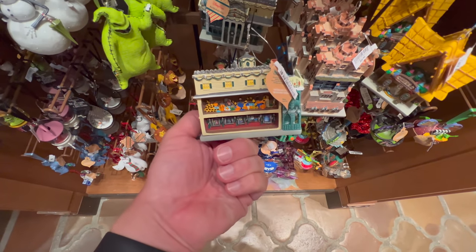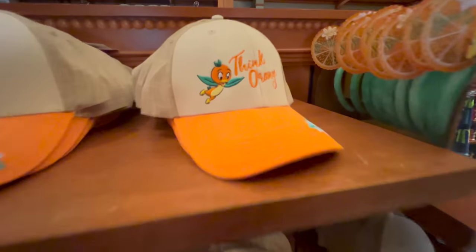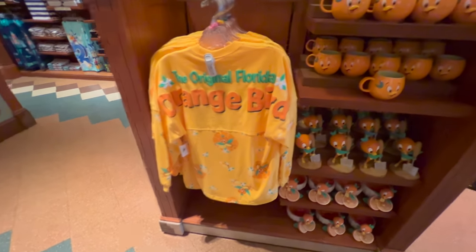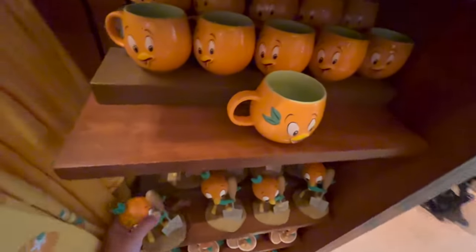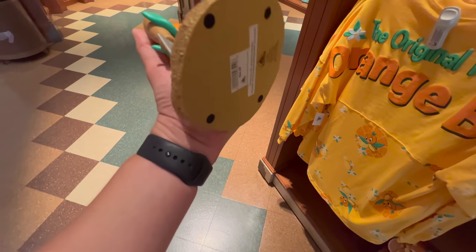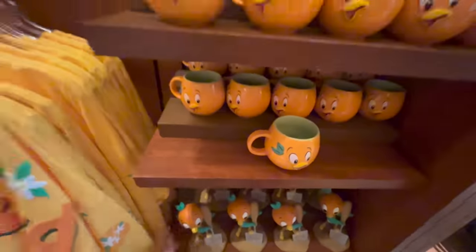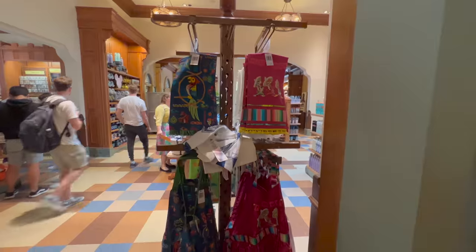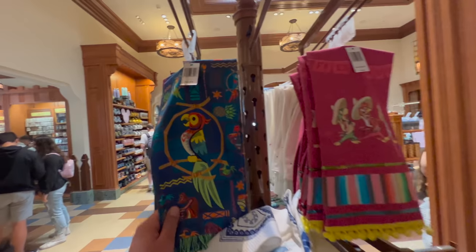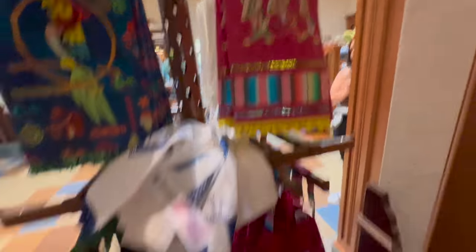This one's Haunted Mansion Holiday — those are $30. What are you doing on this coast? That's $25 and it's Epcot or Walt Disney World merchandise. Look at these new ones — I haven't seen these before. $20, the Tiki Room.